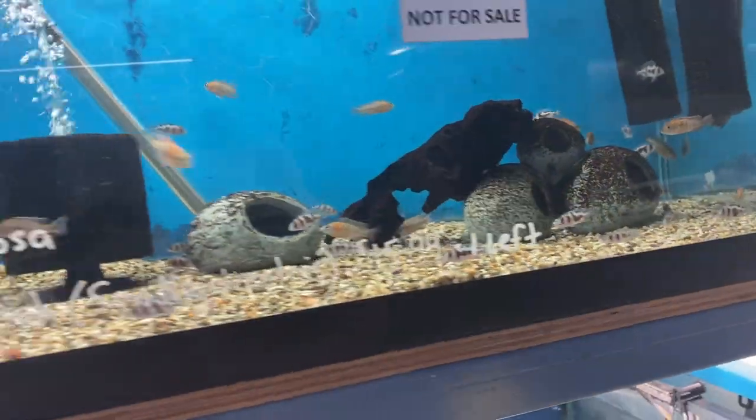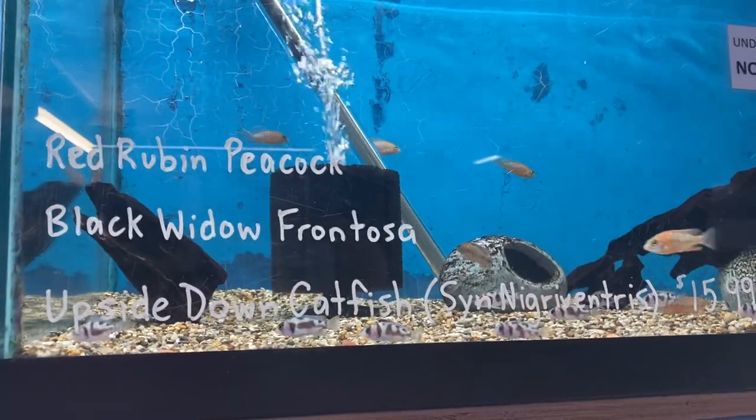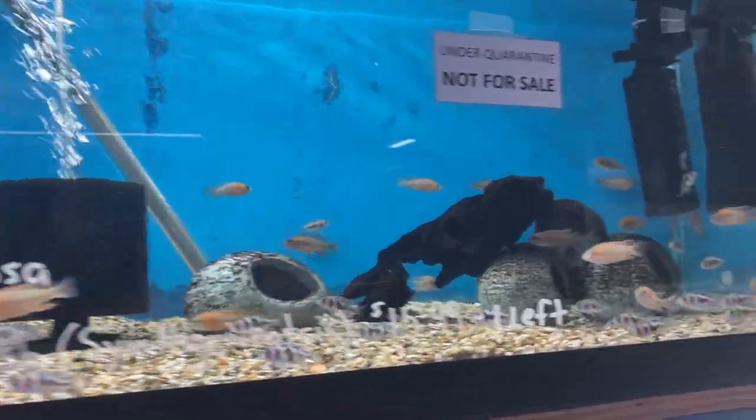Next door, part of our new shipment: we've got some red reuben peacocks, also black widow frontozas, and there's some upside down catfish still in this tank.